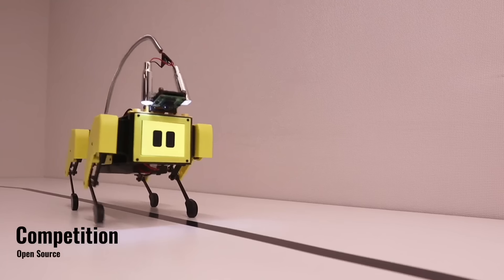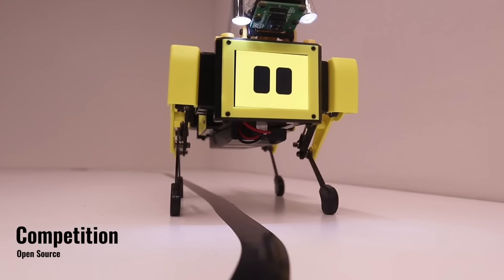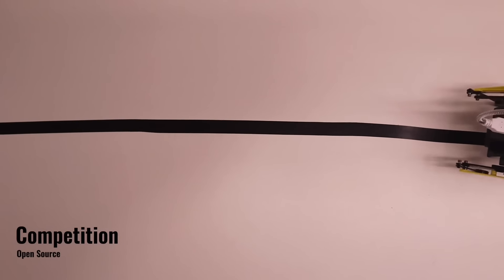Play a competition? Absolutely it can. This robot is gearing up for the next Olympic Games.